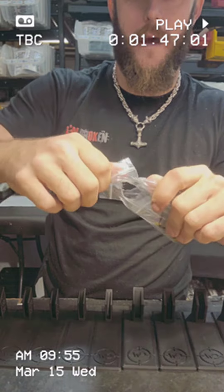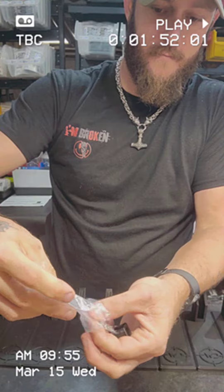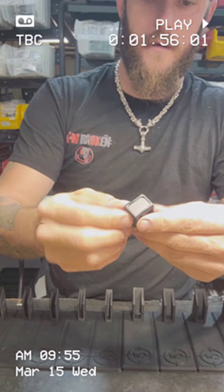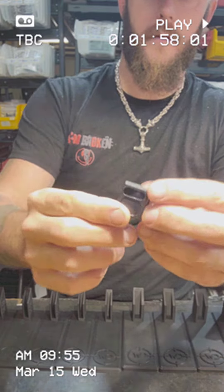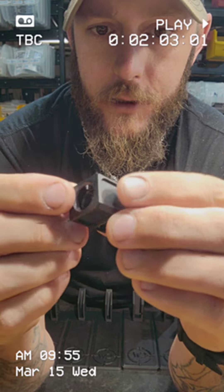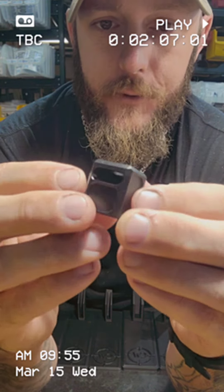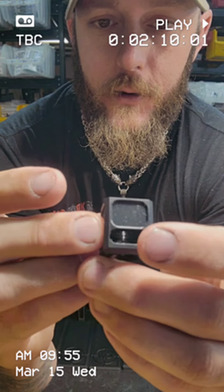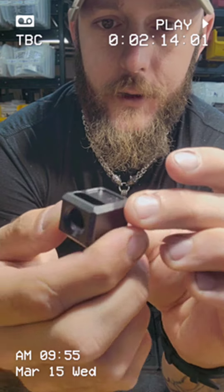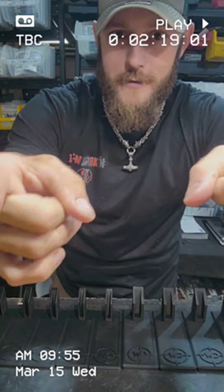Apparently I broke the Ziploc bag. Got your little Allen key. This seems pretty nice. The machining looks really good. I will have to wait on the threaded barrel to get in for the .48, so I can throw this on there and test this out. Thank you, Matt. You're awesome.